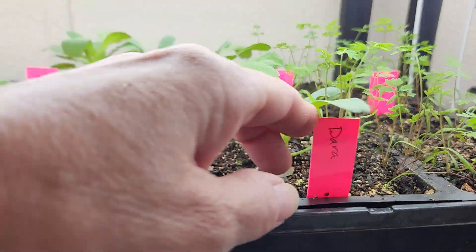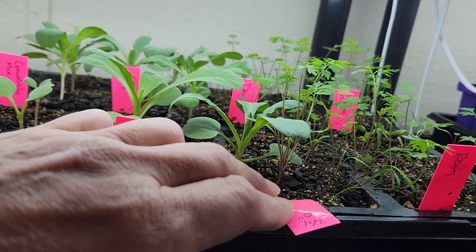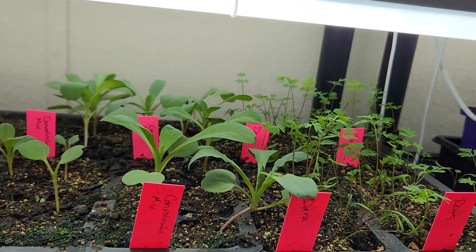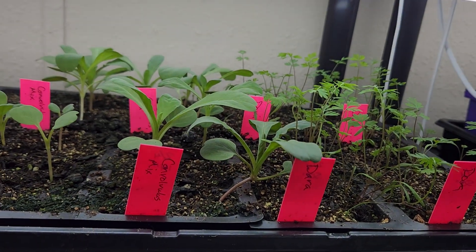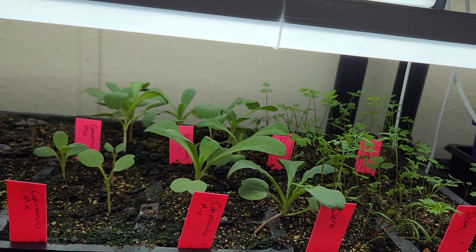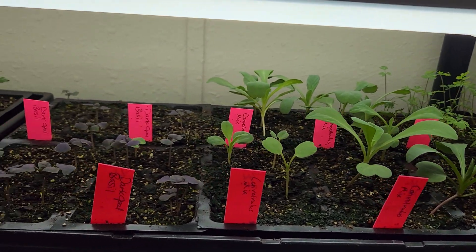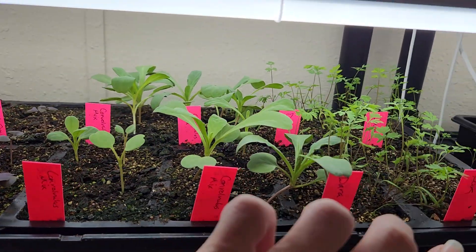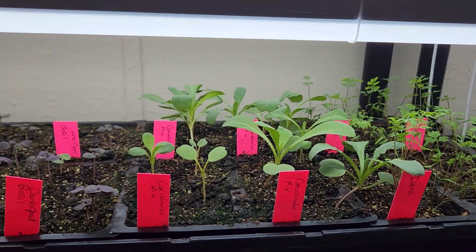I have some dara. All these pink plant tags were planted on February 4th — I bought a box of plant tags in pink, yellow, white, and green, so on whatever day I planted I used a different color tag, so I know which ones I needed to keep moist while they were germinating. I have a lot of dara here and this is a convolvulus mix.